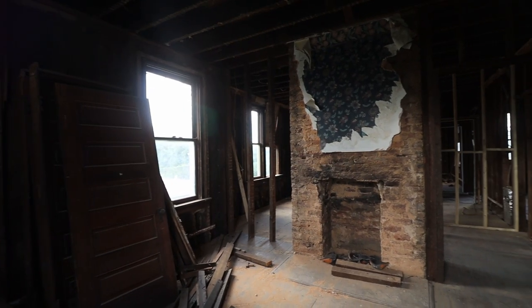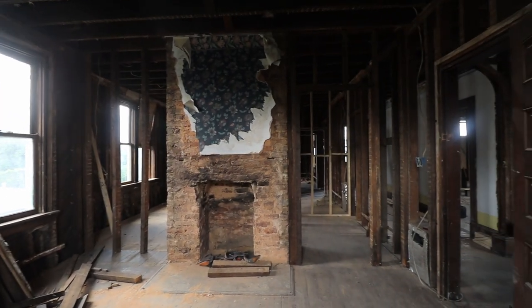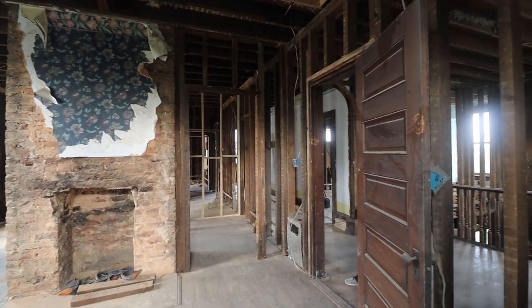The home was initially built with gas lighting. We are really glad we opened up the ceilings because we found burns and fire damage in nearly all of the rooms upstairs.